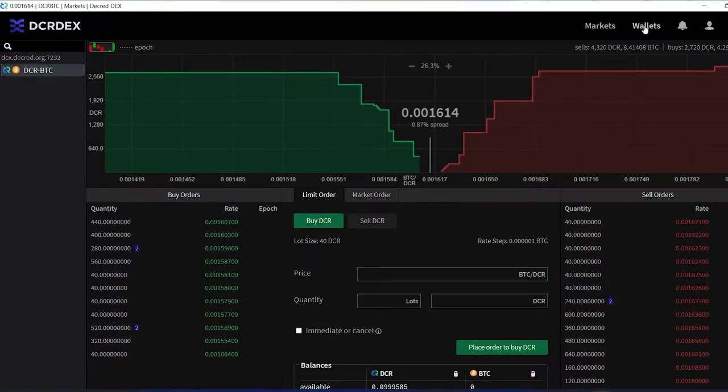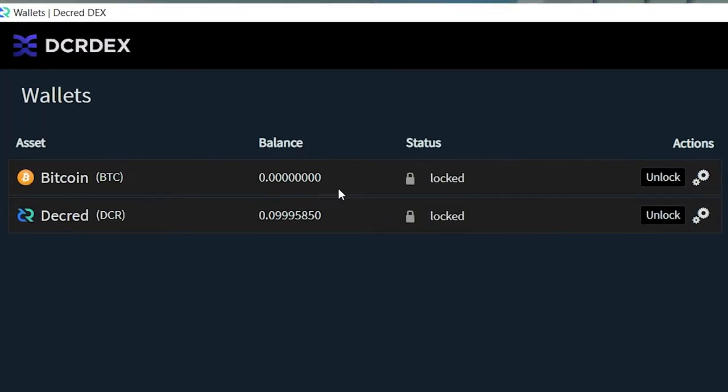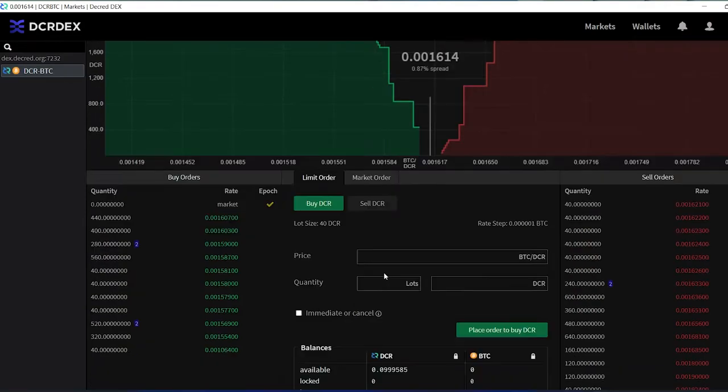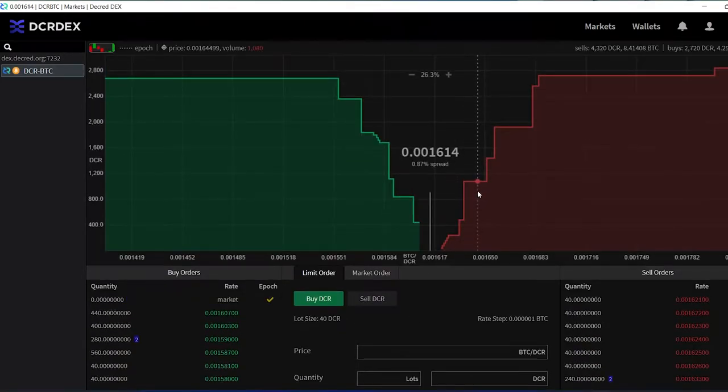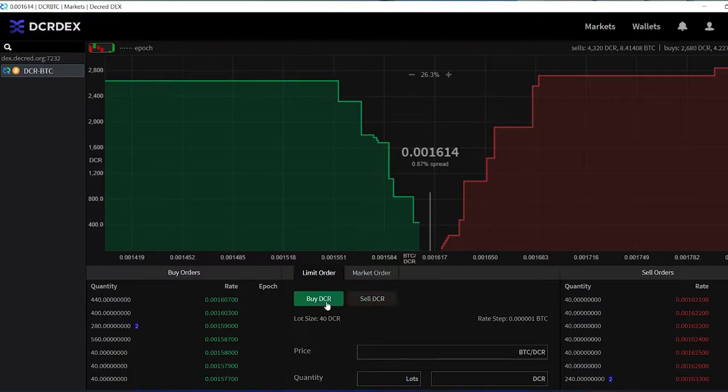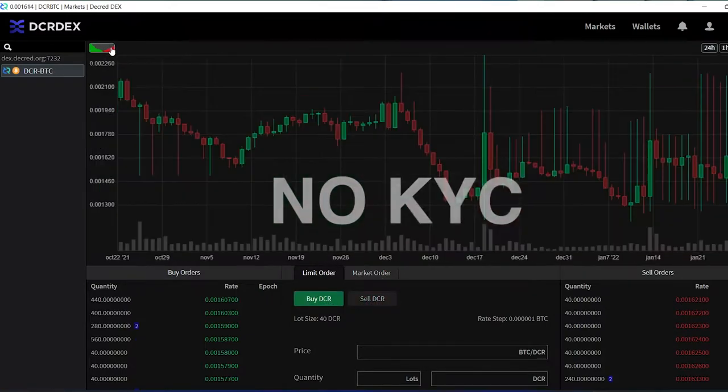Instead, they just have to create and sync a Bitcoin wallet in the DEX interface when getting set up. This makes getting on the DEX significantly easier, not only compared to prior DEX releases, but also compared to centralized exchanges, considering there is zero privacy-invasive, know-your-customer requirements.